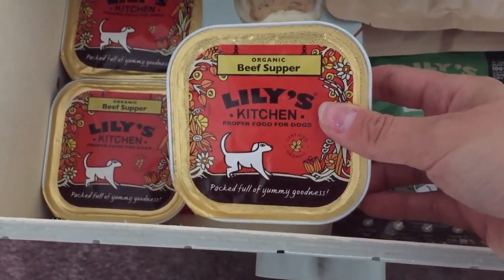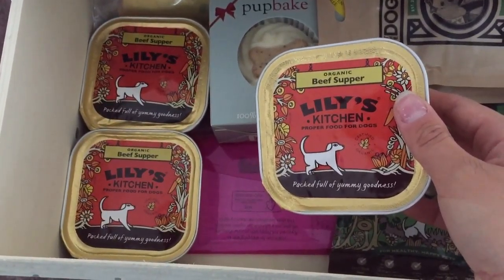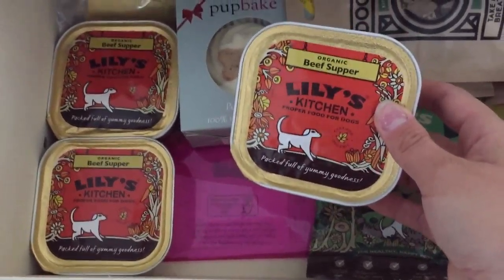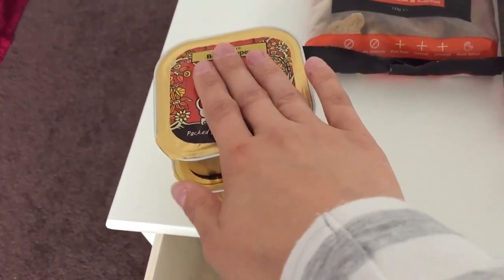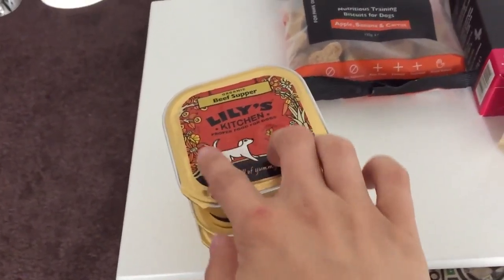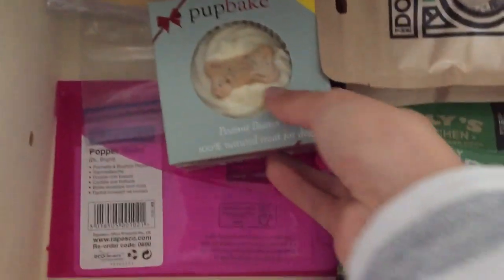The next thing is the Lily's Kitchen organic beef supper. Lily's Kitchen is very good — everything is healthy, natural and organic, which is better for them. I've got three of these that we're working through. It's wet meat, something we don't give a lot of, so it'll last a while. I usually give them half a tub each along with half biscuits and that would be their dinner.